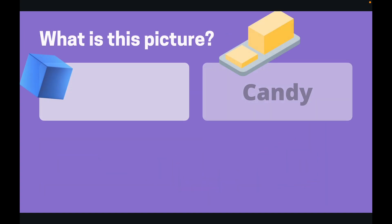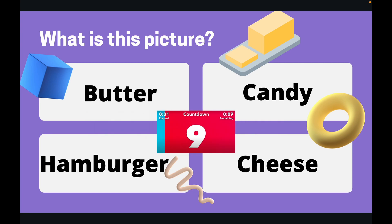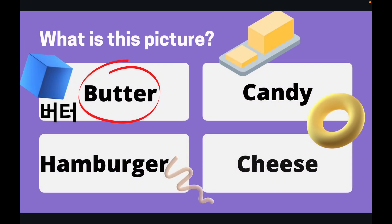Okay, on to our next one. What is this a picture of? 10 seconds again to find the answer. Right, the answer is butter. This is a picture of some butter.